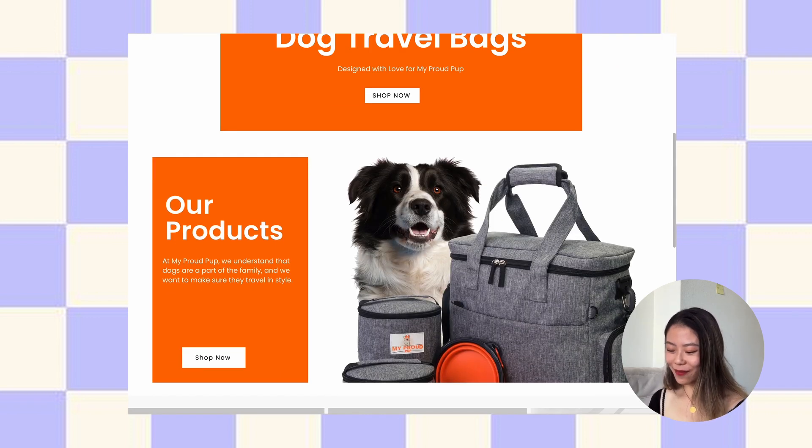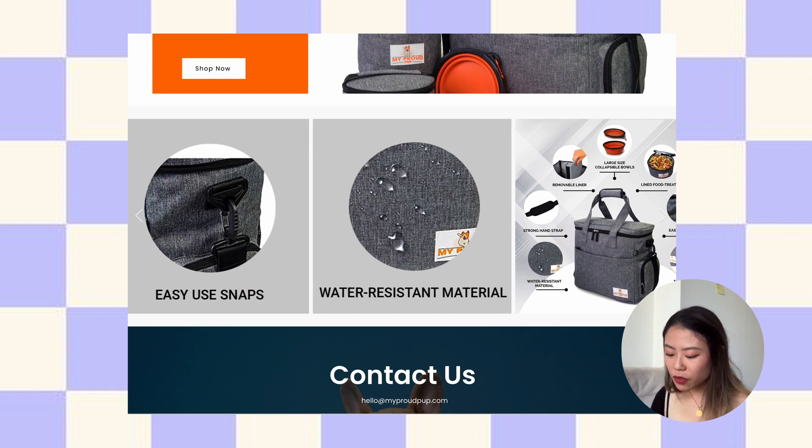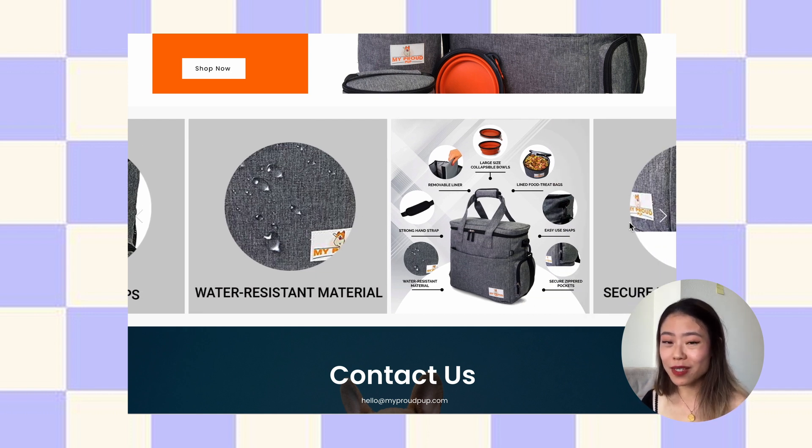I see this dog image here — I would personally move it up higher because it tells me your bags are really special and they're for dogs. It looks like you've written down what is special about your bags, like easy-use snaps, water-resistant material, and all these amazing things — but it looks like you're hiding it inside your website. I want to see this right away on your hero image. People typically only spend 30 seconds on a website or even less, so you have about 10 seconds to catch my attention.